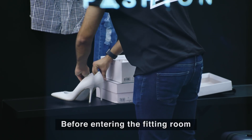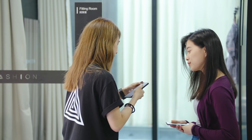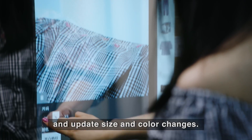Before entering the fitting room where there aren't any cameras installed, the staff scan your Taobao ID code to connect your account to the mirror. Use the mirror to look through the selected items and update size and color changes.